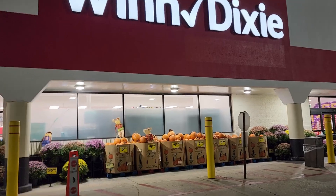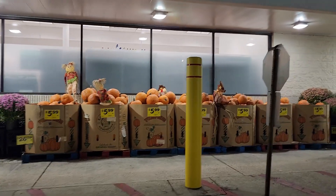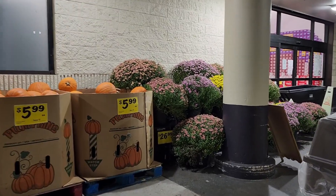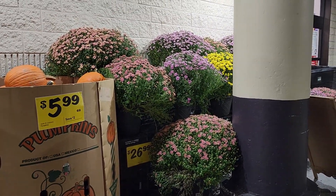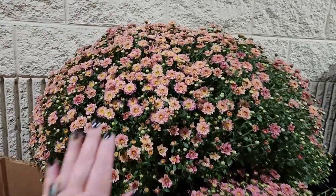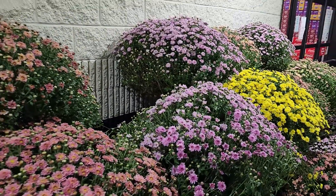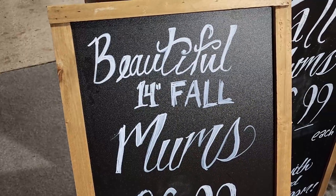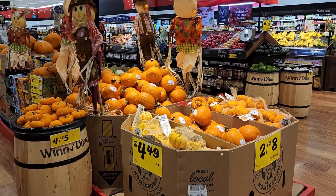So I'm now at Winn Dixie. Let's see what they have. $6.00 pumpkins. Check out these mums y'all — that's the biggest mums I've ever seen in my entire existence. It's huge. Quite lovely. Y'all those are fourteen inch mums. They have a menagerie of pumpkins here.